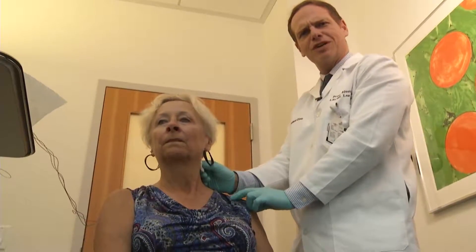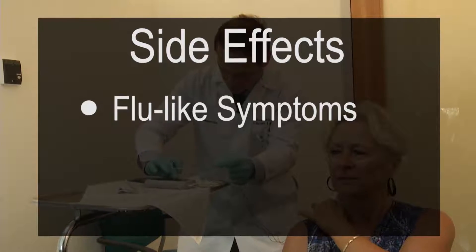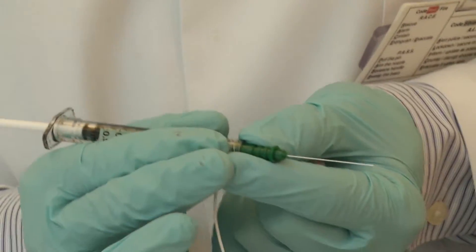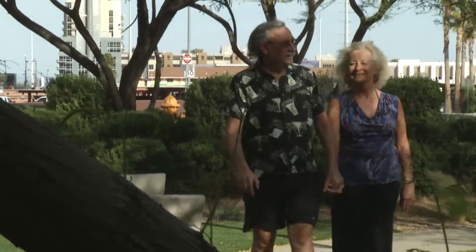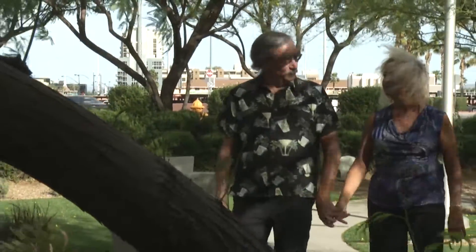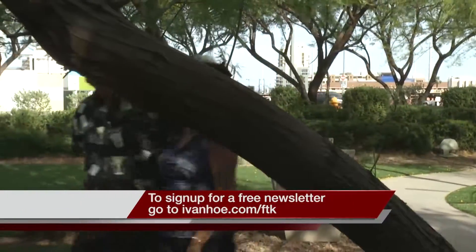It takes a few days for the Botox to take effect, and Char will have to come back in about three months when it wears off. Dr. Blewett says the treatment can temporarily cause flu-like symptoms or pain when swallowing, which is why he starts with a low dose and slowly increases it until it works. Char encourages other dystonia patients to talk with their doctors to see if it will work for them, as it has for her for 20 years and counting. I'm Marty Salt reporting.